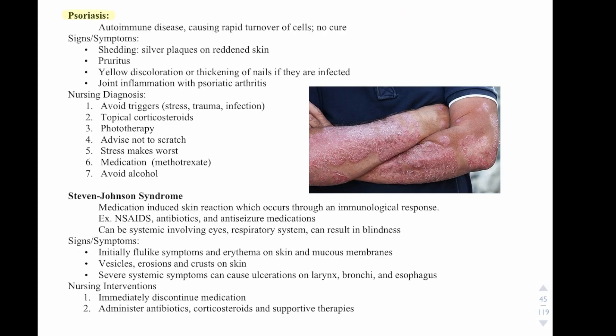Psoriasis is an autoimmune disease causing rapid cell turnover. There is no cure. Signs and symptoms include shedding, a silvery plaque on reddened skin, pruritus, yellow discoloration or thickening of the nails if infected, and joint inflammation with psoriatic arthritis. Nursing interventions: avoid triggers such as stress, trauma, and infection. Treatment includes topical corticosteroids and sometimes phototherapy. Advise patients not to scratch, as stress makes it worse. Methotrexate may be used, and patients should avoid alcohol.